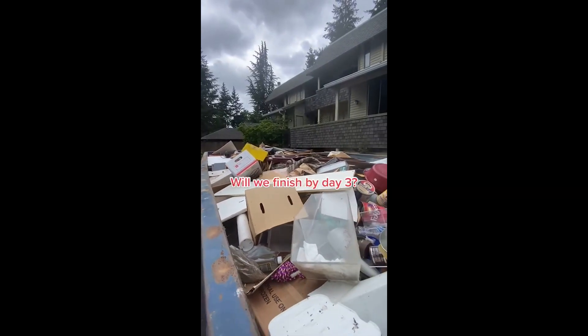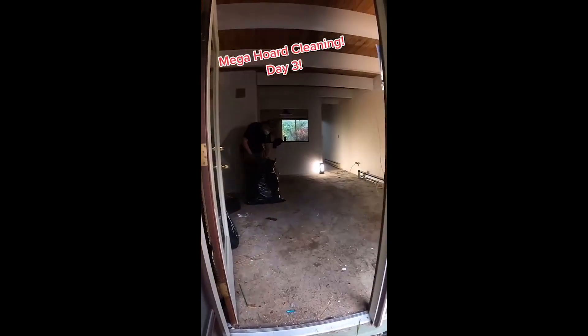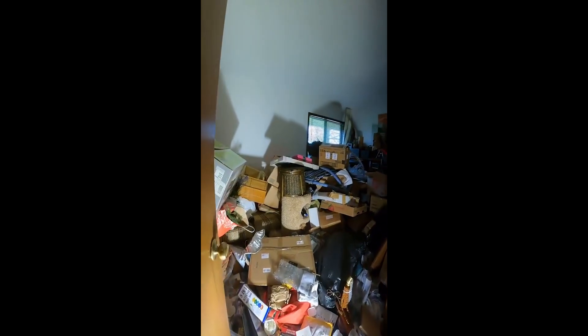We ended up filling up an entire dumpster and we still have a lot more to do. This is where we were at the start of day two. By the end of the day we had cleared out the entire living room, but that still left us with the entire upstairs bedroom and the second guest room.